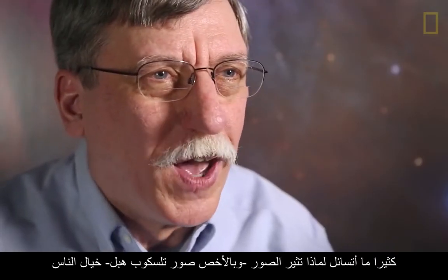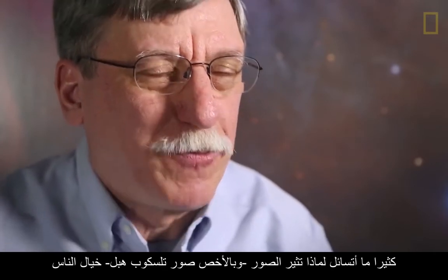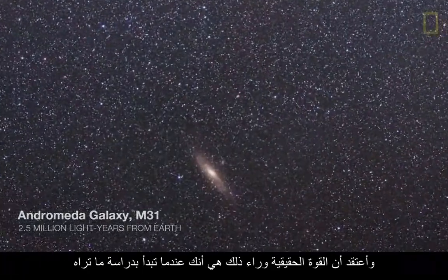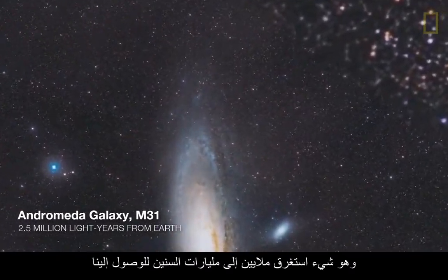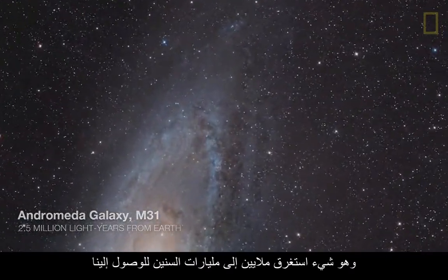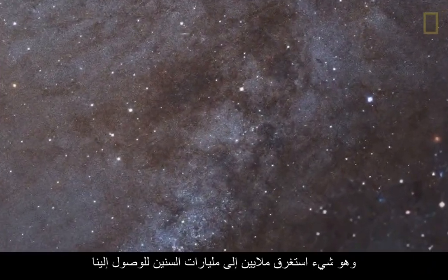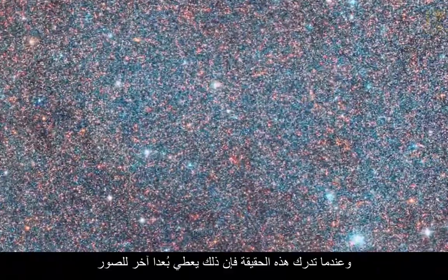I often wonder why it is that the images, particularly from Hubble, seem to capture the imagination of people. And I think the real power is when you start to understand what it is you're looking at. You may be looking at something where the light took millions to billions of years to get to us. When you realize that, it brings a different dimension to the images.